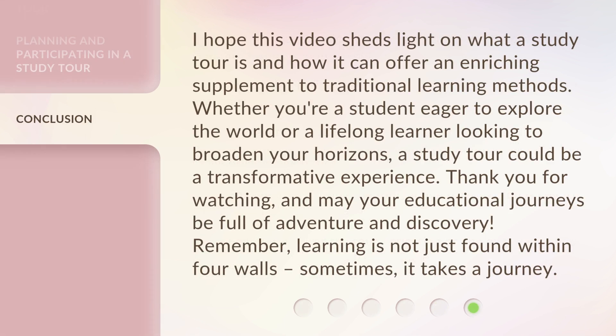I hope this video sheds light on what a study tour is and how it can offer an enriching supplement to traditional learning methods. Whether you're a student eager to explore the world or a lifelong learner looking to broaden your horizons, a study tour could be a transformative experience. Thank you for watching, and may your educational journeys be full of adventure and discovery. Remember, learning is not just found within four walls — sometimes, it takes a journey.